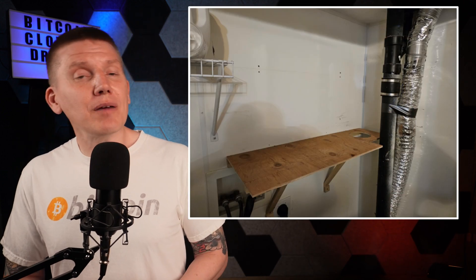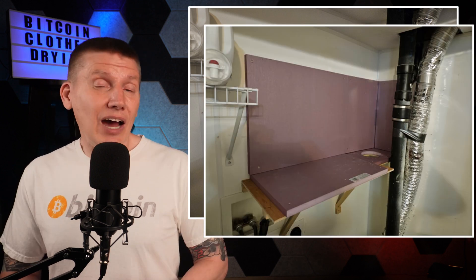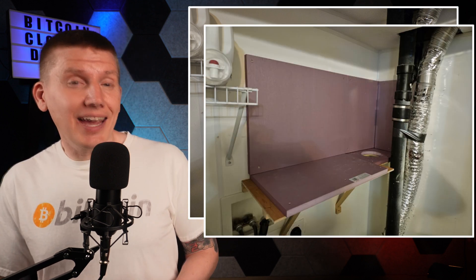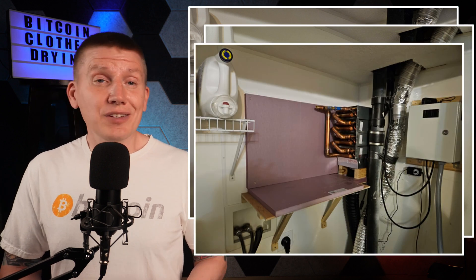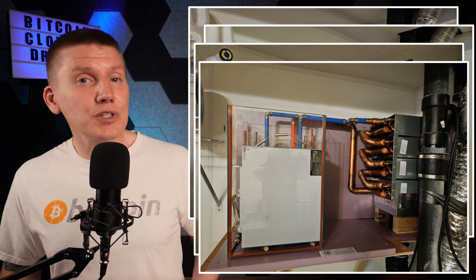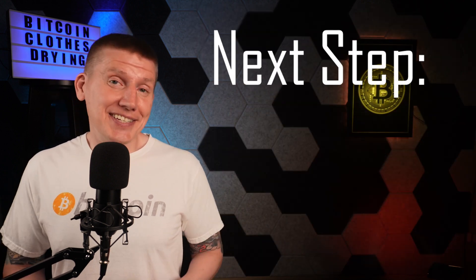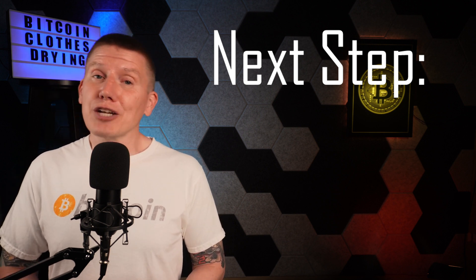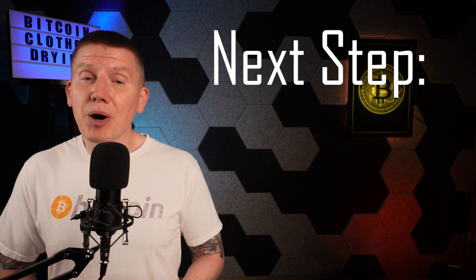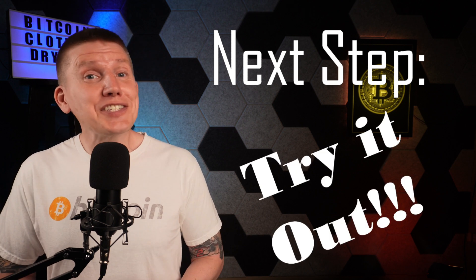With everything ready, I built a small shelf above my modified dryer and installed the radiator stack, tank, and ducting. The miner will get pretty hot and I don't want my laundry area to get too warm, so I put in some insulated paneling to enclose the miner and radiator. With everything now in place, the next step was to fill the tank with dielectric fluid, plug in the miner, pump in fans, fill the dryer with some damp towels, and see if it works.